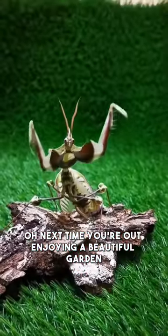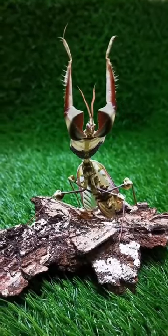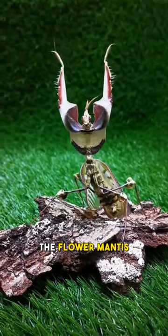Next time you're out enjoying a beautiful garden, keep an eye out for these fascinating and deadly insects — the flower mantis.